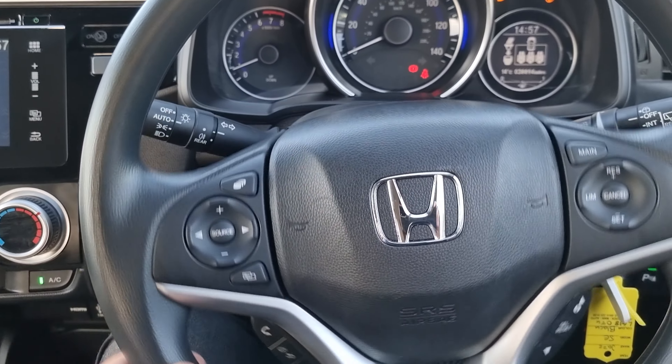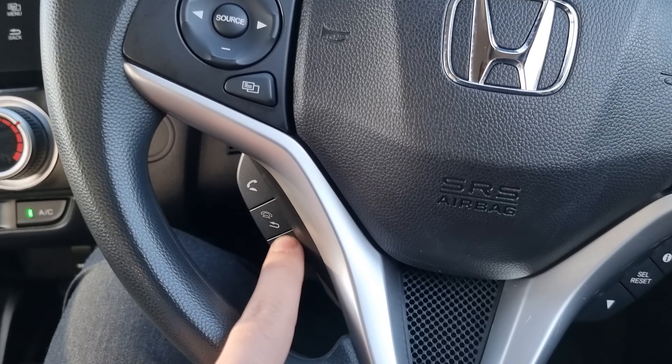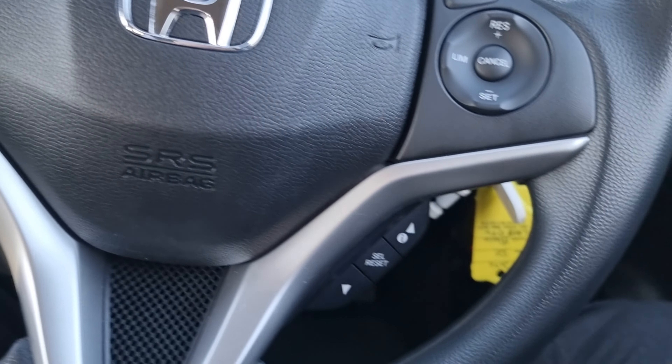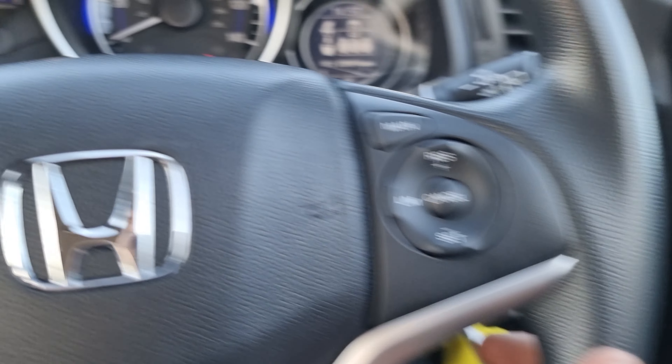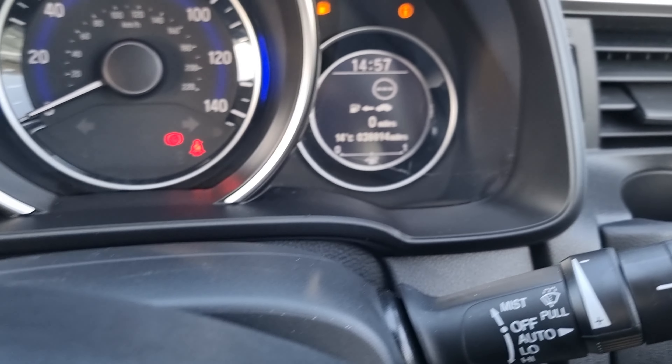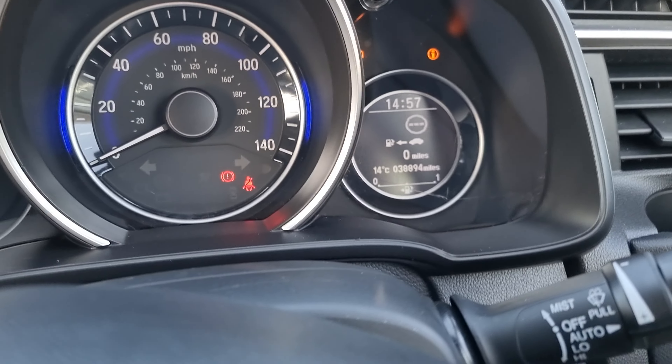On the steering wheel we've got the left hand side which shows you all the controls for the stereo. Your Bluetooth hands free controls are there, on board computer controls are here, and last but not least your cruise control and speed limiter is just there. We've got automatic headlights and windscreen wipers. As you can see, the car has done 38,894 miles.